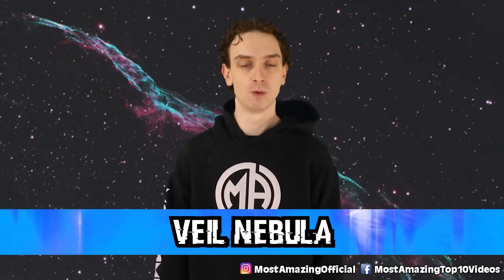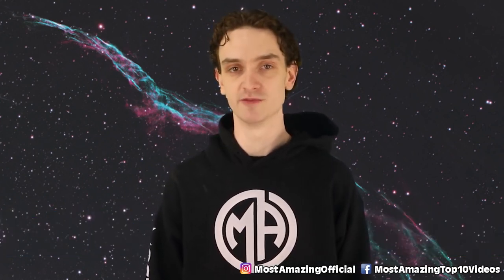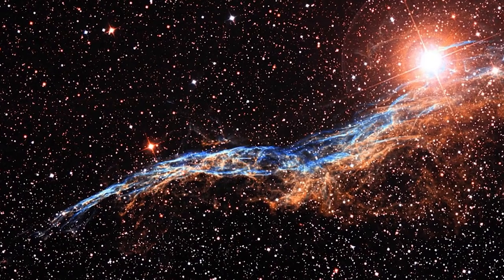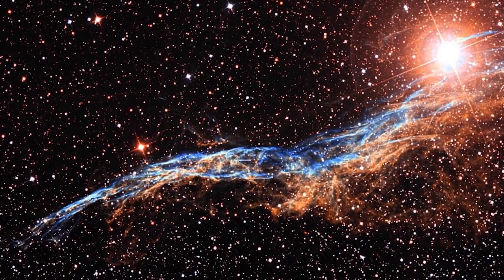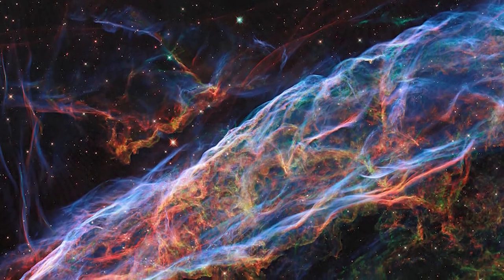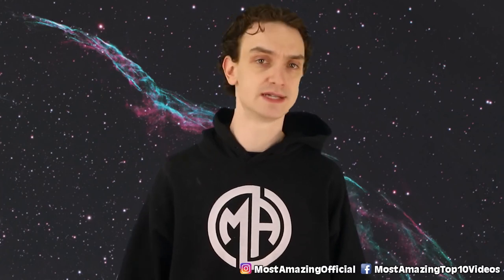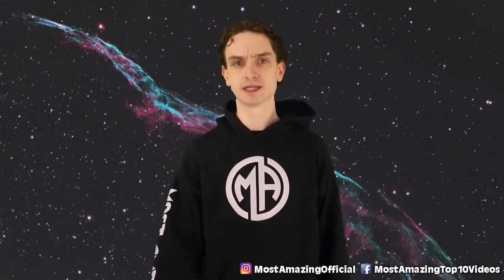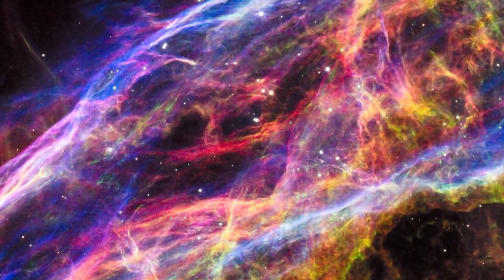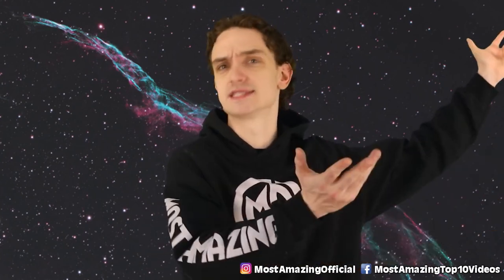Number seven, the Veil Nebula. While most subjects on this list are far away from us, the Veil Nebula you can see with a common pair of binoculars in clear conditions. Today we're going with NASA's Hubble telescope view. What you see here is five different layers of ionized gases. This cloud is floating around 2,100 light years away. In order to get a photo of the entire nebula it would be near impossible — the Veil Nebula spans 130 light years wide, which is around 100 times larger than our own solar system. So yeah, binoculars ought to do it.